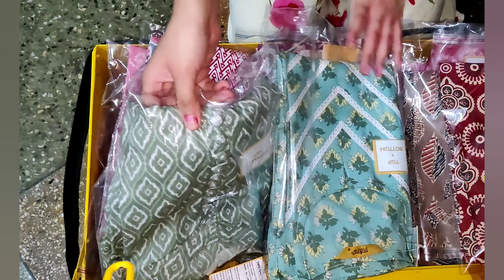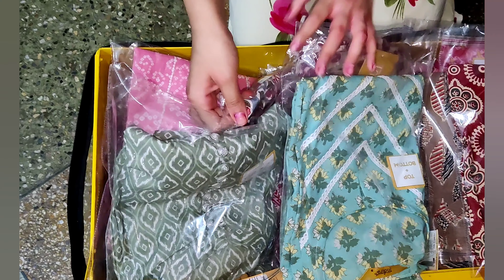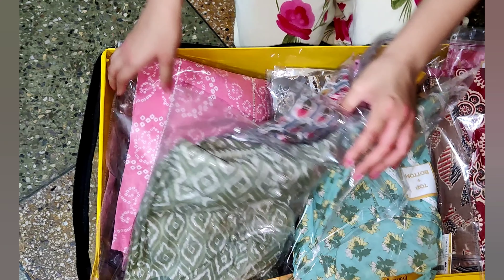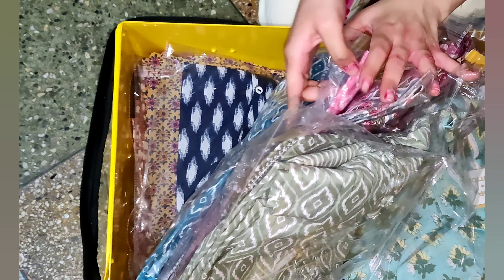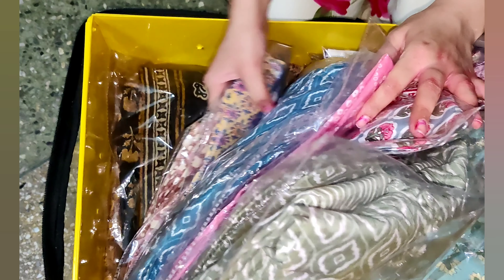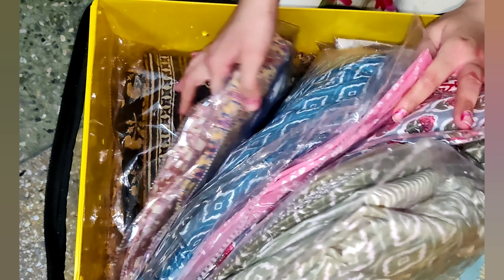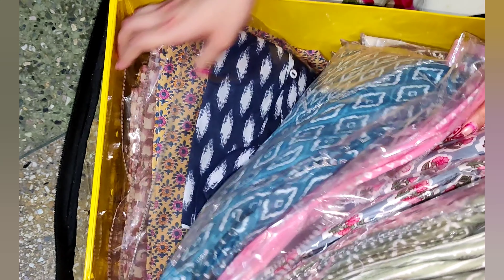They also have options for group shopping and solo shopping. If you want to do group shopping, you can tell them and they will prepare the trunk accordingly with various sizes, or maybe send two or three trunks with different sizes. I did solo shopping, so this trunk is full of only small size kurtis.